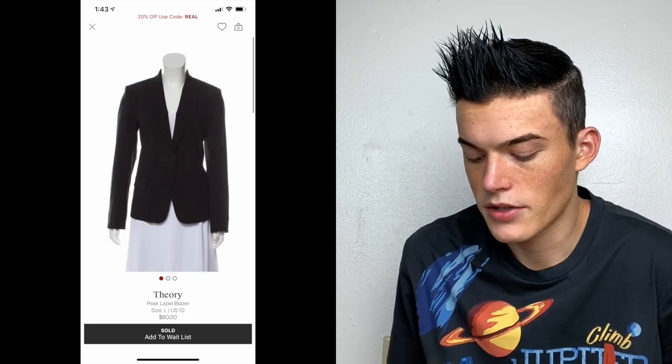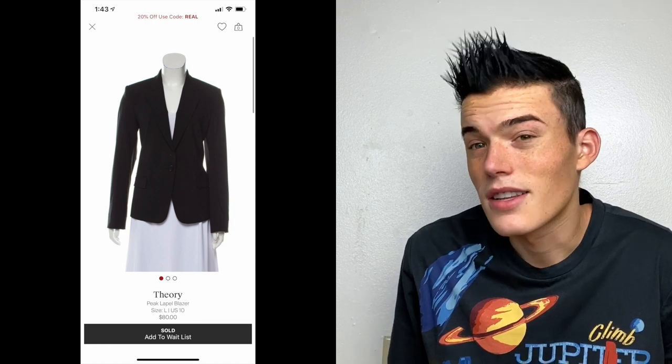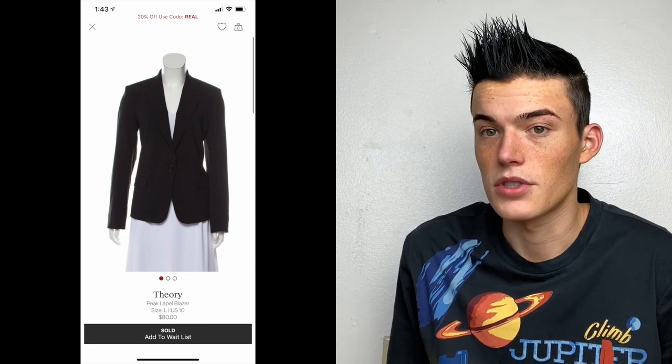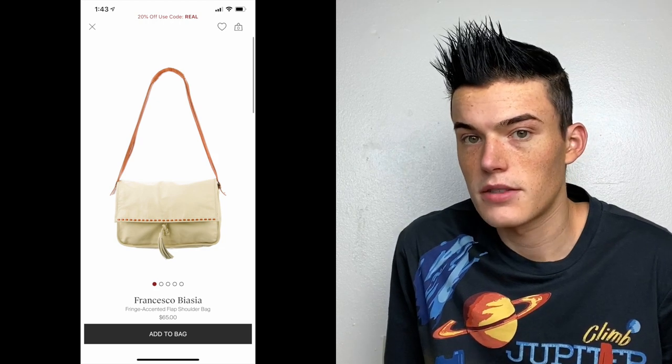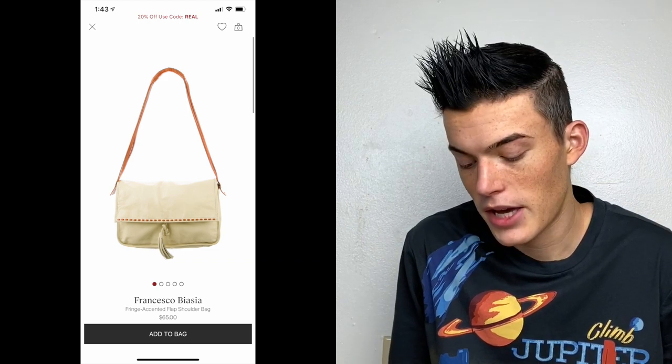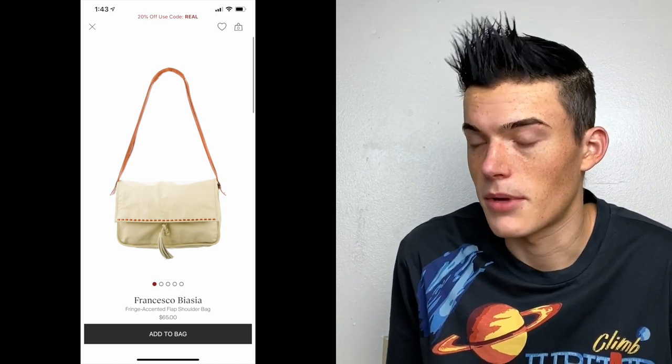Theory peak lapel blazer — priced at $80. That's fine with me. I had to send it in two or three times. I don't think I could sell this very well on Posh, so I didn't want to try eBay. Then there's a Francesco Biasia bag from a thrift store — the name sounded super familiar, and when I looked it up, they're pretty expensive bags. I paid about $4, maybe with a coupon, so I was totally willing to take the risk. It wasn't on their list and I had to send it in about three times, but they finally took it and priced it at $65.